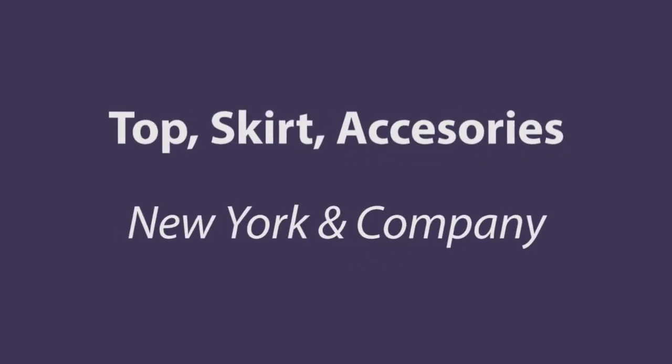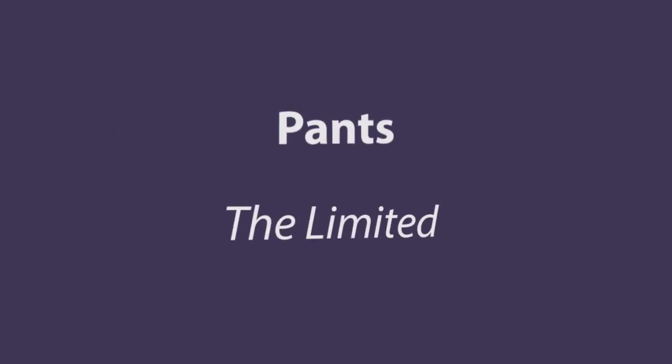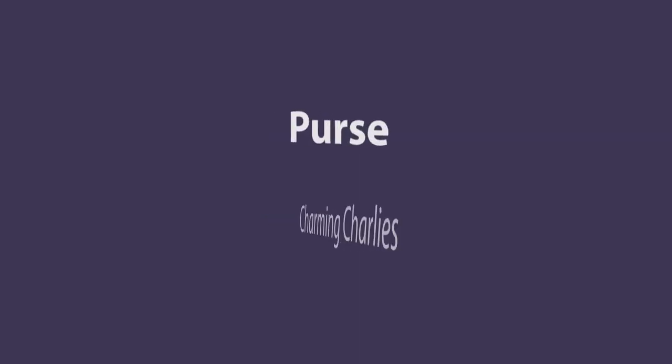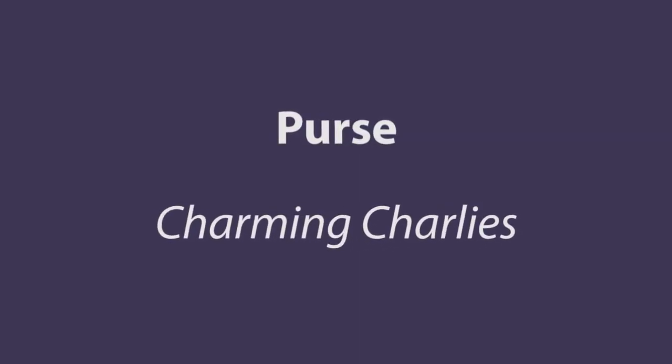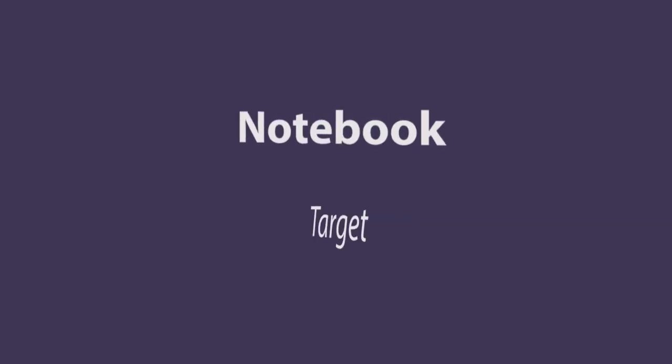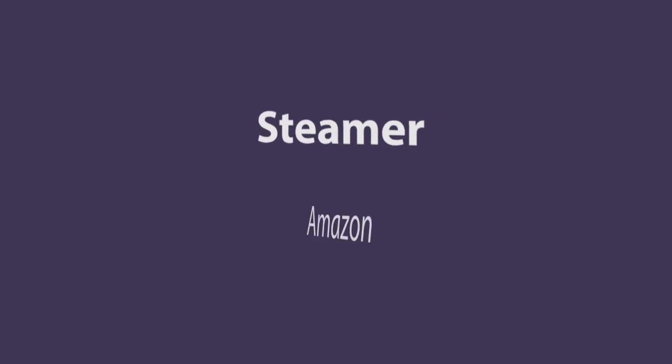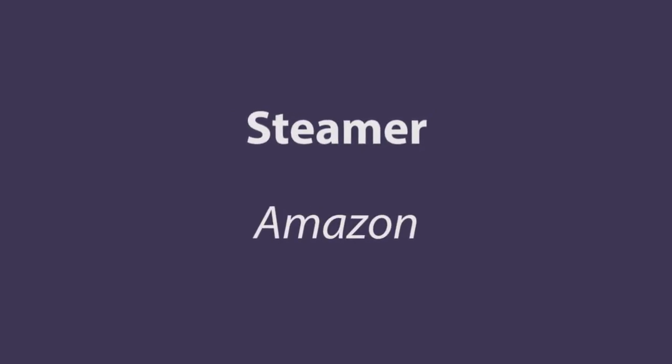Whether you're due for a completely new interview outfit or just need a few pieces, here's a recap of where I got everything. Remember, in an in-person interview the most important thing is to leave an impression by the words that you choose, highlighting your expertise and your overall can-do attitude. Best of luck to you if you're interviewing now or in the near future — let me know how it goes!